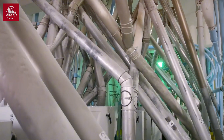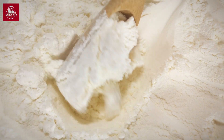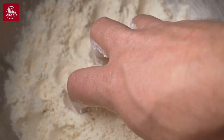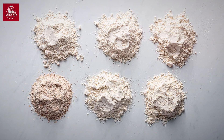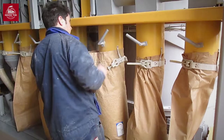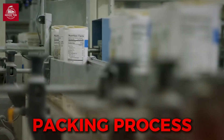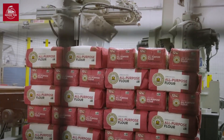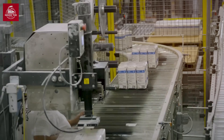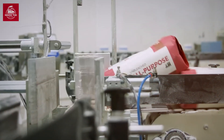Flour factories don't just stop at producing basic flour. Specialized flours, such as semolina for pasta or self-raising flour for baking, involve additional processing or added ingredients. Each type of flour is carefully tested for quality, ensuring it meets strict standards for protein content, moisture level, and consistency. Once the flour is ready, it's packaged into bags ranging from small 1kg packs for home bakers to massive 25kg sacks for commercial use. Some factories can produce thousands of bags per hour, which are then distributed to supermarkets and bakeries worldwide.